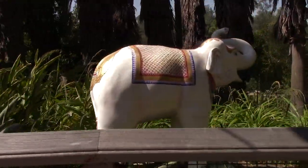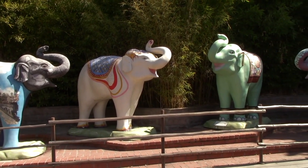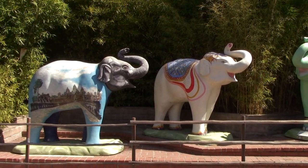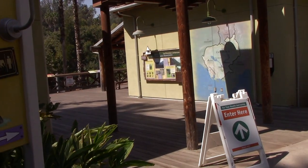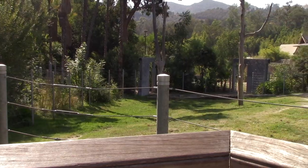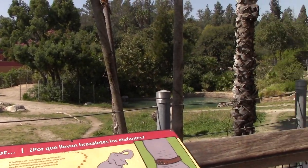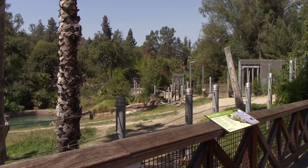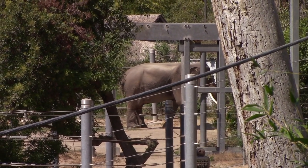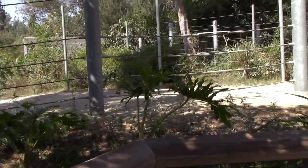There are some special painted elephants over here. We've made it to Cambodia — now it's time to see the elephants of Cambodia.